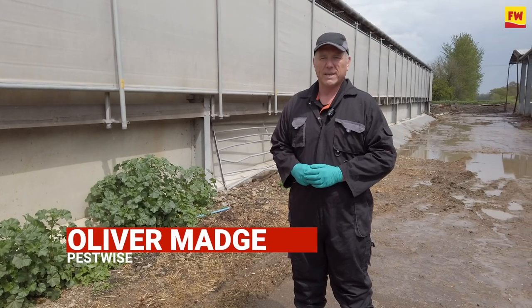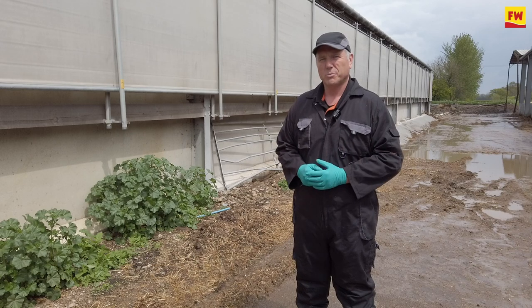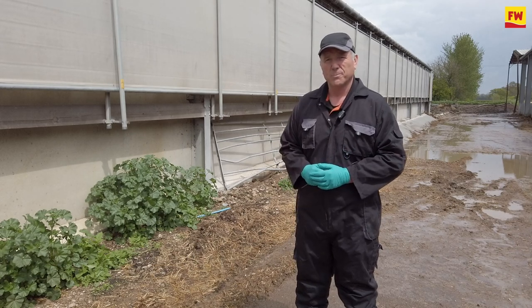My name is Oliver Madge from a company PestWise. We're here on farm looking at best practice and how we can minimize opportunity from a rodent control point of view.